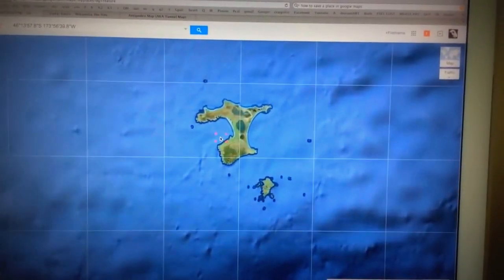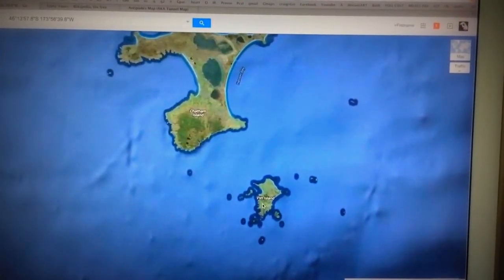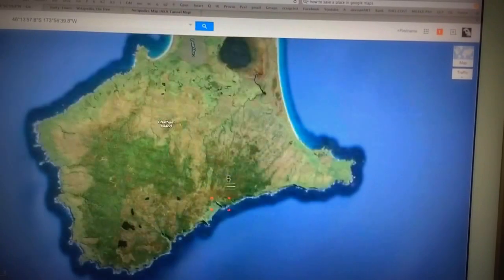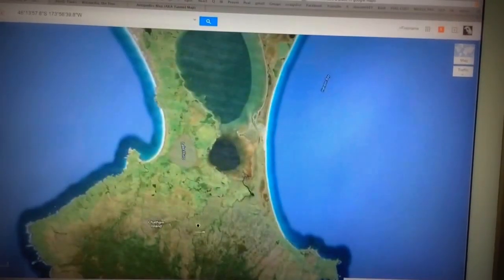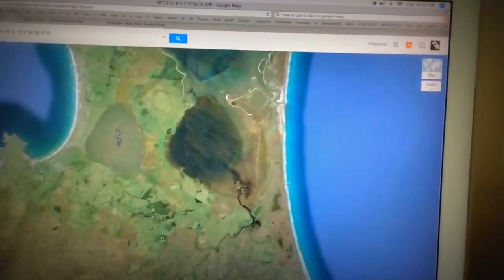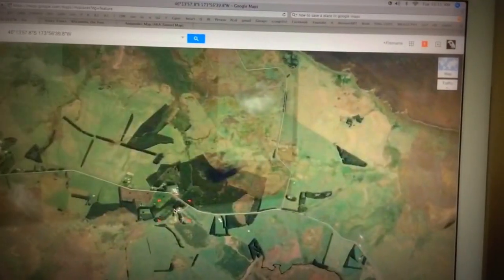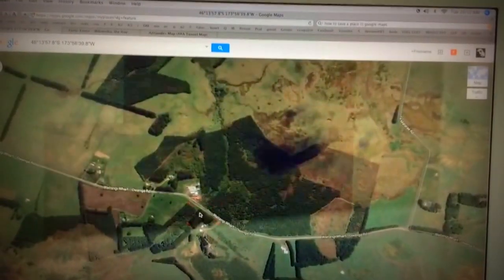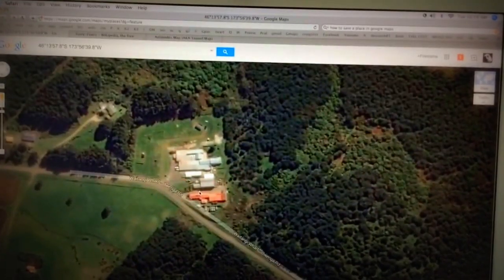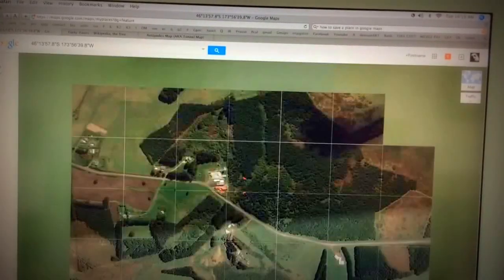New Zealand's up here. I found these islands called Pitt Island and Chatham Island. There's nothing on this island — it's totally bare, nothing here. Why would anything even be here? Wait a second — what's that, a road? A single road on the island, and then there's freaking houses. Like, am I the only person that finds that weird?